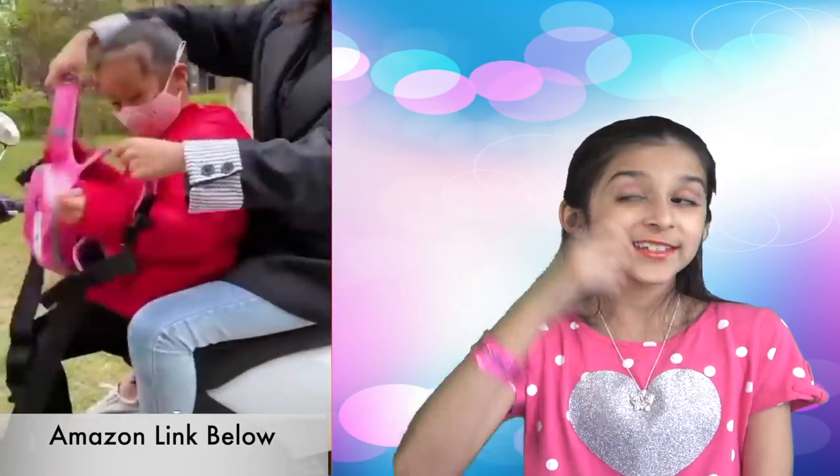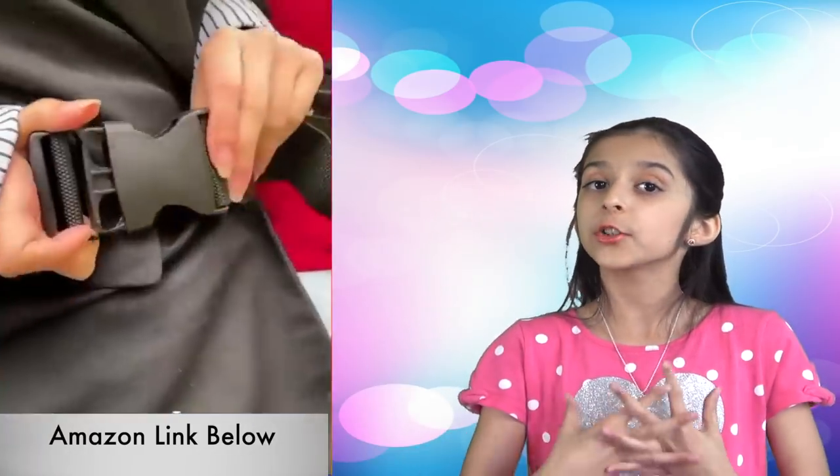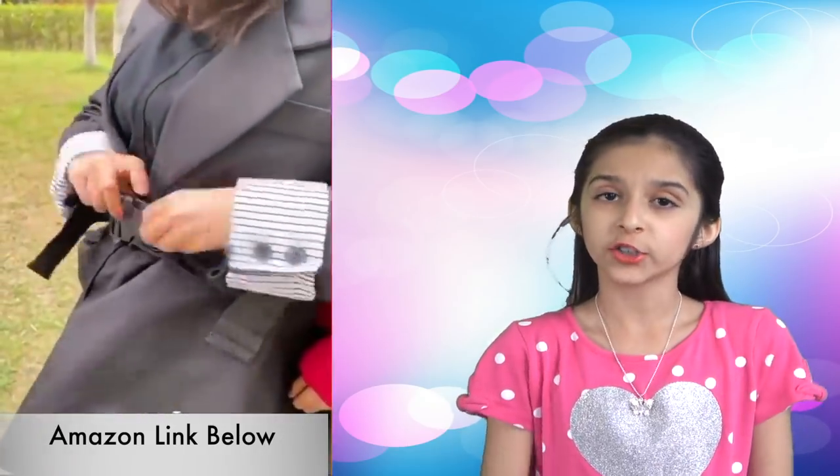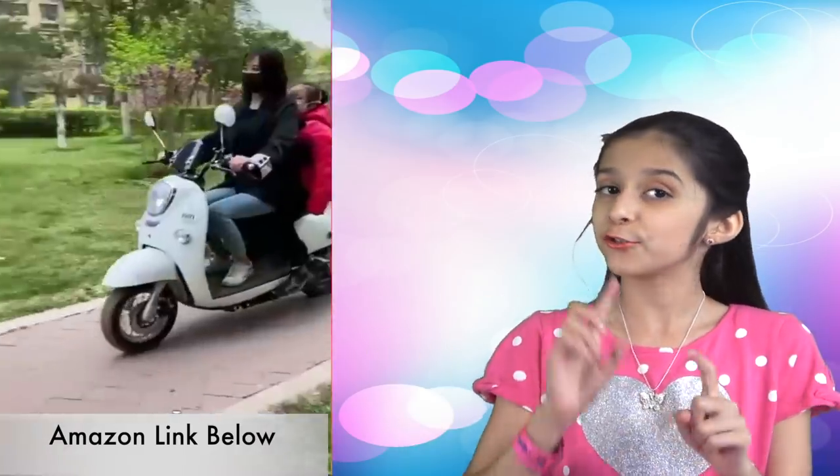Next one — safety first! Here's a safety harness that will keep your child attached to you while you're driving your two-wheeler or a snowmobile. No more fear of kids falling off while you drive.